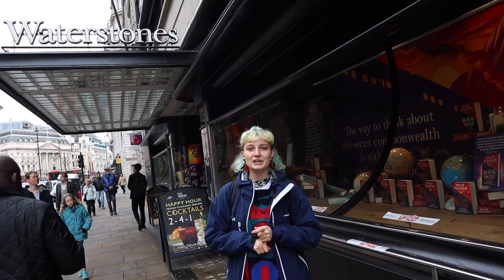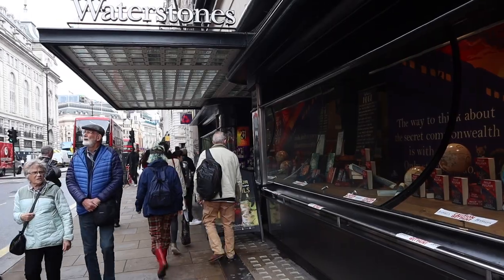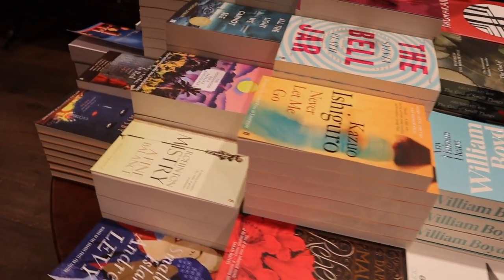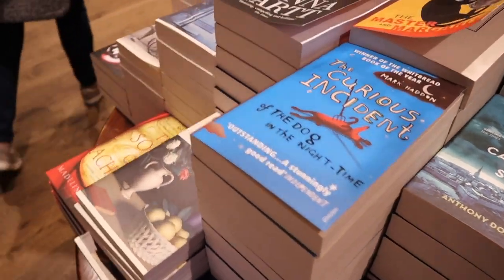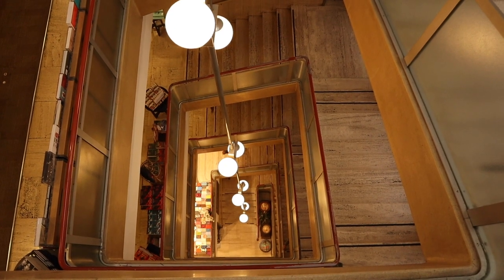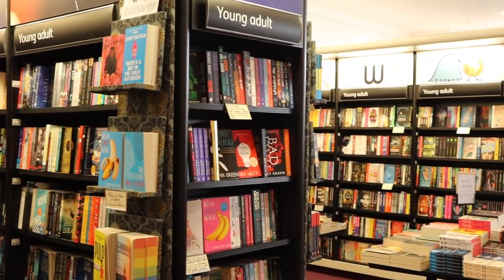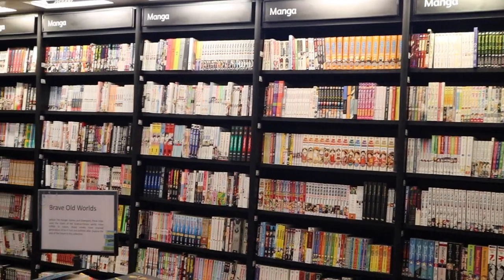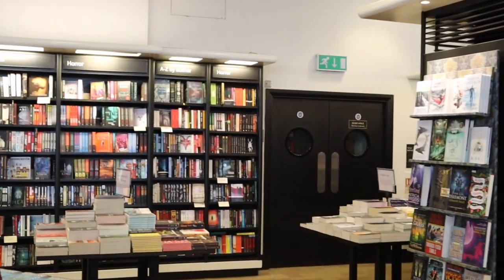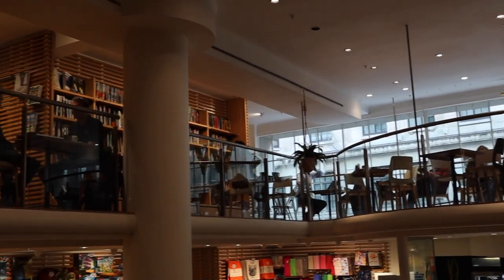Now we're outside Waterstones. Although this isn't the best or closest Waterstones, it's definitely the biggest. We also have a cafe upstairs, which I super appreciate in a bookstore.